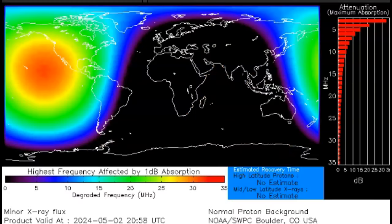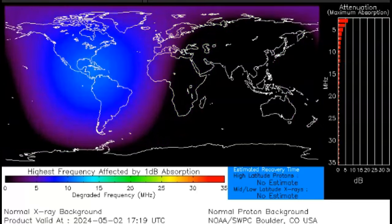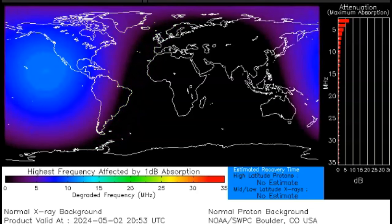Headed over to the D-region absorption prediction center, we see the M2.77 solar flare popped off over the Pacific Ocean, but might have also affected California. YouTube videos are not processing right now, and that's for everyone. This might not come in timely, but this just occurred at 2058 UTC time, today, May 2nd, 2024. Everyone is getting their fair share and dose of radiation all day long — that's just the big event of the day.